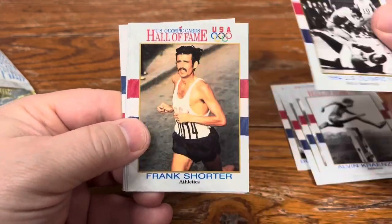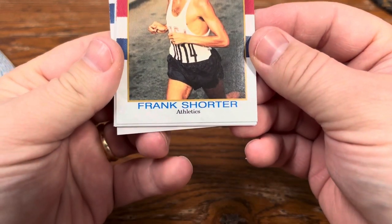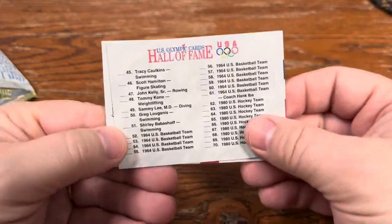All right, so I'm seeing a trend here. These guys are working their whole lives to be in the Olympics, and we put 'athletics' at the bottom of some of these cards. That's terrible. Let's see what else we got.